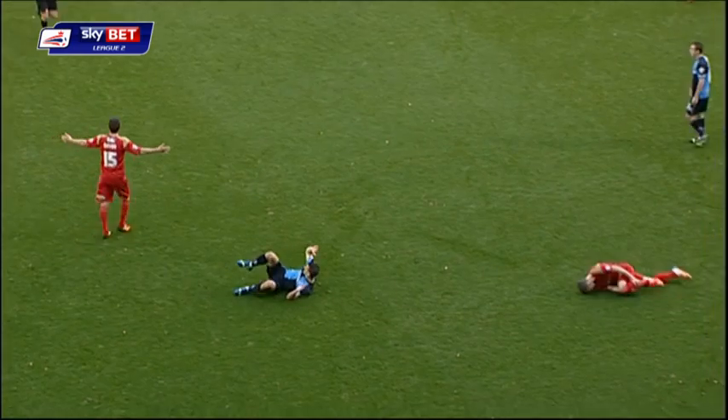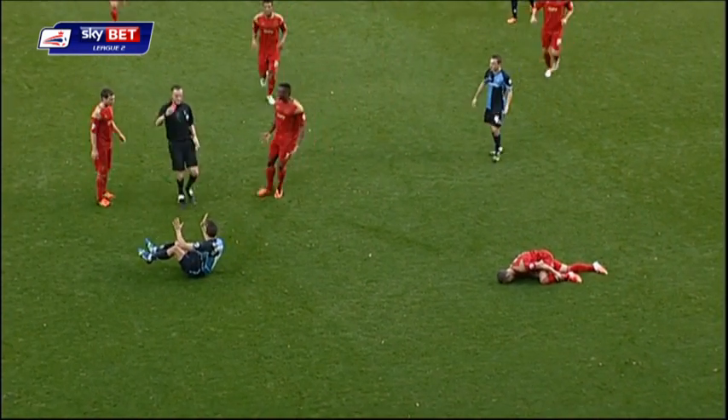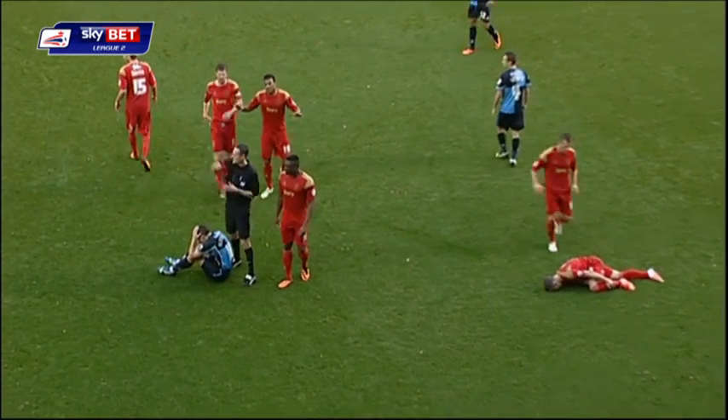That's a heavy challenge, Sean Beasley coming in on that. Bloomfield stuck out a leg as well, and Bloomfield is sent off.